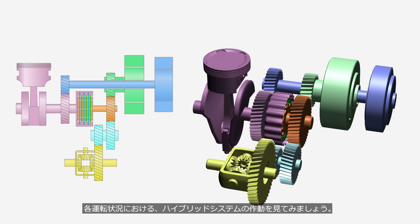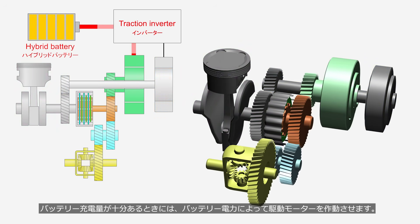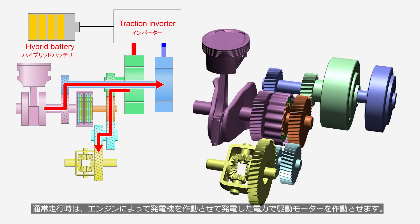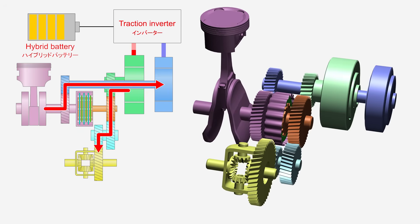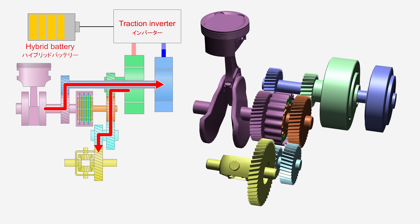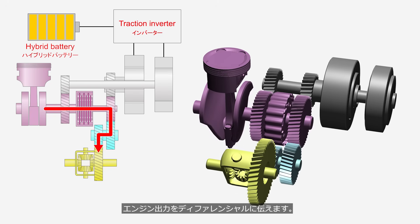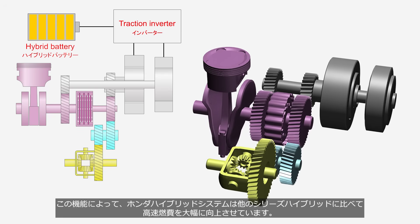Let's look at how the hybrid system operates under various driving conditions. When the battery charge is sufficient, the drive motor is operated by battery power. During normal driving, the engine operates the generator and the electricity generated is used to operate the drive motor — these are the operations as a series hybrid. As mentioned earlier, fuel efficiency of series hybrid systems worsens during highway driving. To prevent this, the Honda hybrid system engages the hydraulic multi-plate clutch during highway driving, transmitting the engine output directly to the differential. This feature significantly improves highway fuel efficiency compared to other series hybrids.